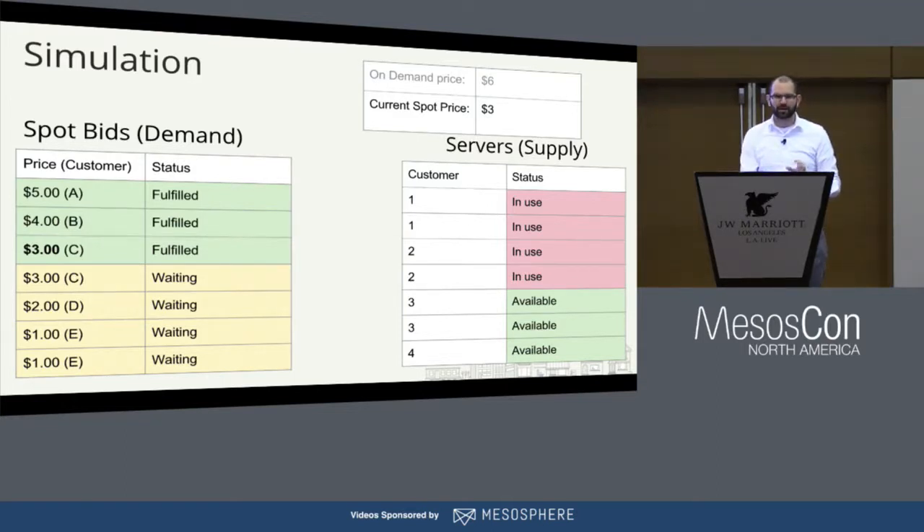Let's do a quick demo of what Spot instances are and how they work. Spot instances are servers that you bid on, and the supply comes from all the extra servers that Amazon has that have been reserved but aren't in use. These are customers who paid Amazon in advance for servers for a couple years but aren't using them right now. Amazon is willing to sell them, but you can't have them forever — if the customer who reserved them wants them back, you get two minutes to get evicted. The Spot price is the cheapest bid that gets fulfilled.